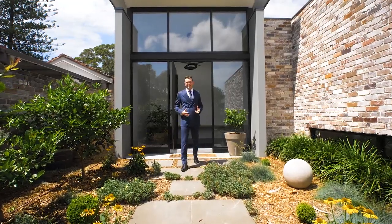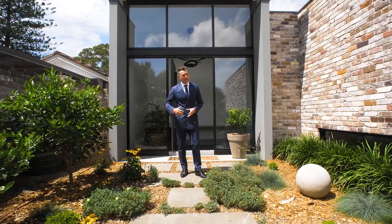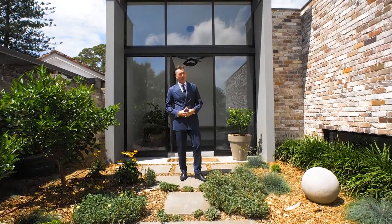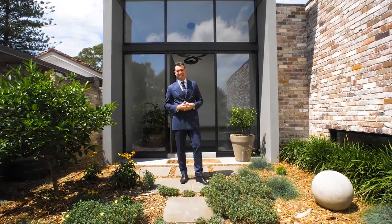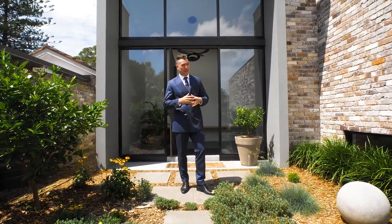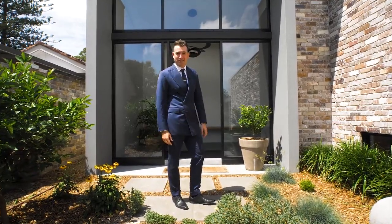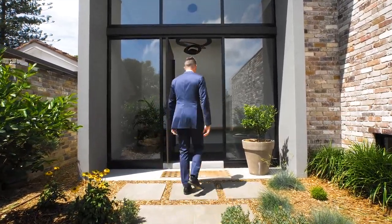Wow, I am so excited to show you 66th Centennial Avenue in Lane Cove. Set on 1,200 square meters, just a 10-minute walk to Lane Cove Village — but that is not all there is with this property. This architect-designed masterpiece is a must-see. And I know when I listed it as an agent, you get a little bit of a spring in the step, you know what I mean? So let's go check it out, come and take a look.